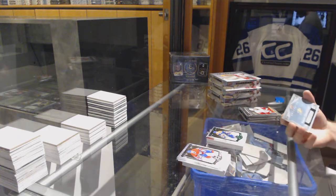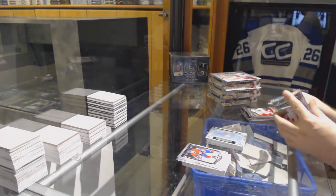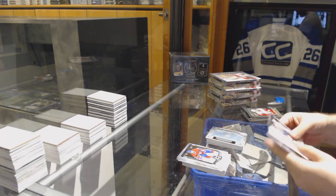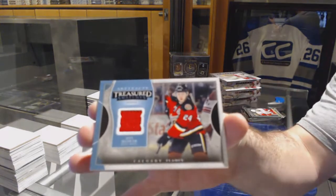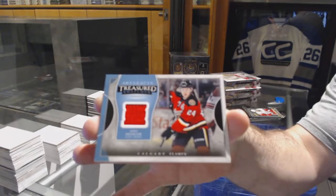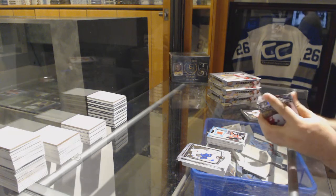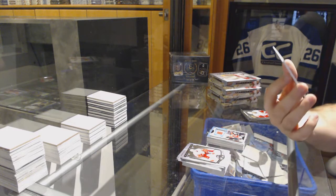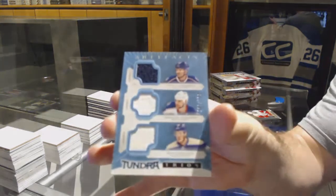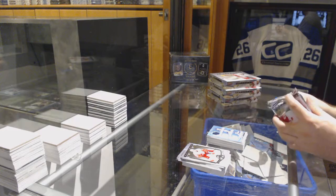Rookie Redemption, Anaheim Ducks. We've got a Treasured Swatches jersey — Yuri Hudler for the Calgary Flames. For the Blue Jackets, triple jersey numbered 199 — Johansen, Dubinsky, and Hartnell.